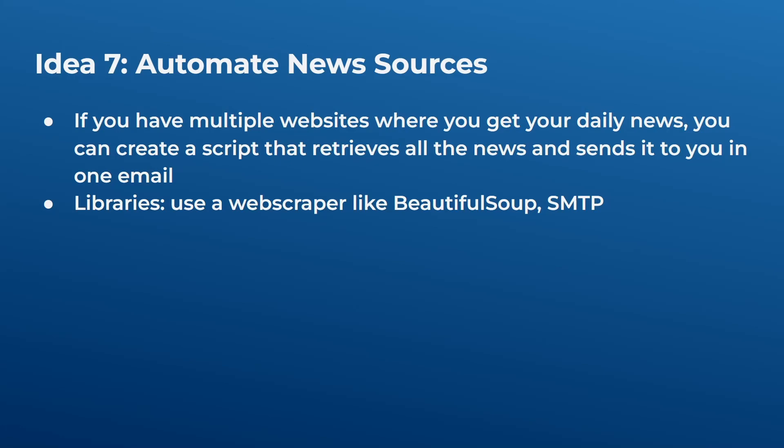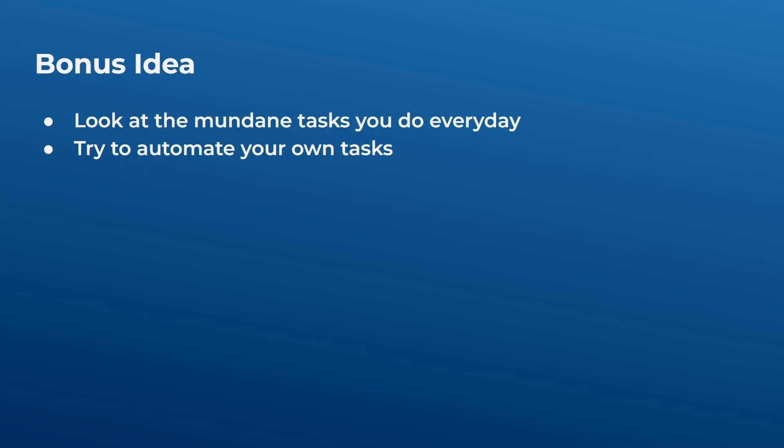The bonus idea is something specific to you. I can't predict what everyone does daily — everyone has different work tasks. Look at the mundane things you do every day that take up time and try to automate your own tasks. I'm sure there is a library or API out there you can use with Python to automate that specific task. It will be a great project you use every day and can also list on your resume. I hope you found this useful — let me know if you'd like tutorial breakdowns of any of these projects!